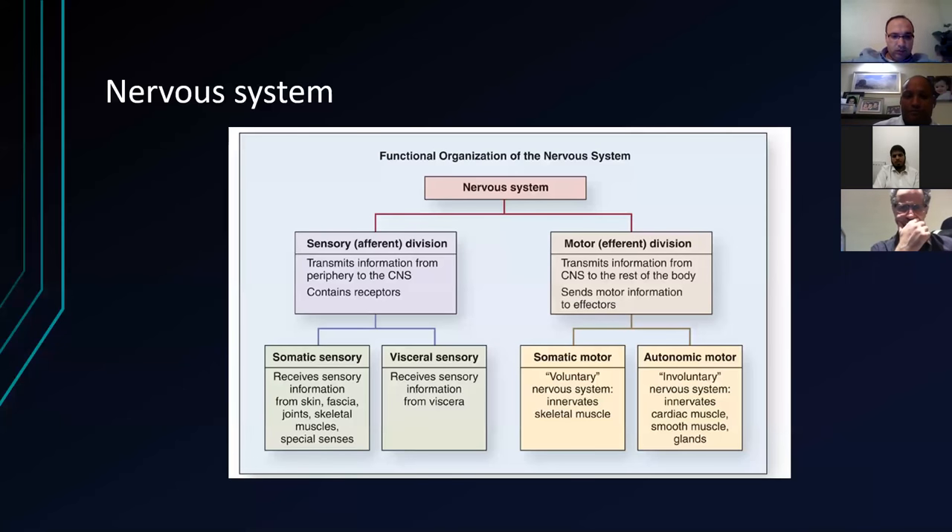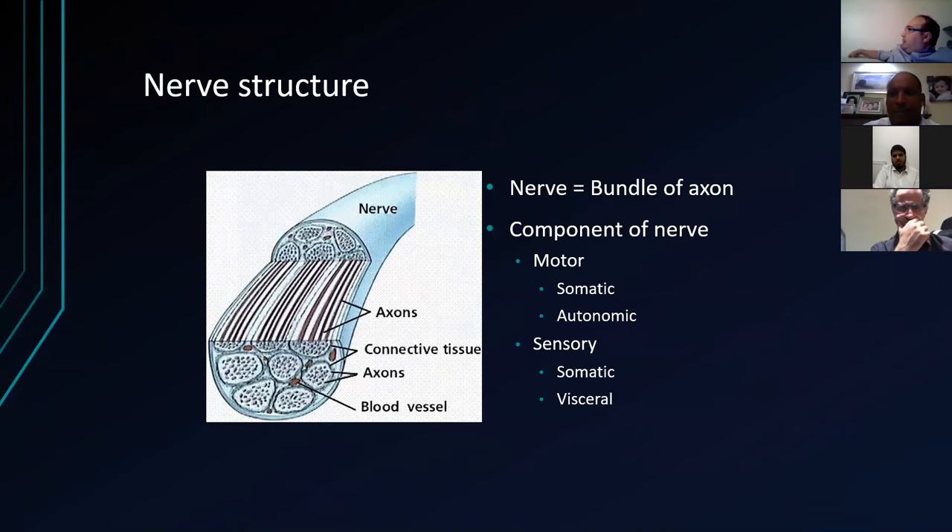This is a pet hate of a lot of examiners. They might ask you to draw a nerve and everyone starts drawing an axon. This is what they mean by a nerve — they want you to talk about the different structures: the epineurium, the endoneurium, the bundles, connective tissue, and the blood vessels. If they ask you to draw a nerve and you start drawing a spindly thing with dendrites, you're going down the wrong route. They might give you a subtle hint — a nerve rather than an axon. Remember that the components of a nerve are either motor or sensory.